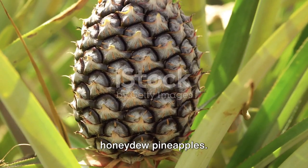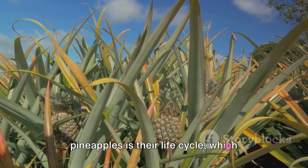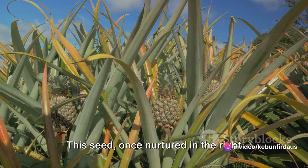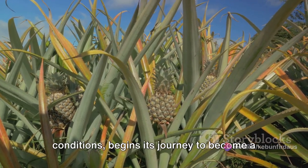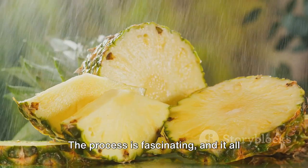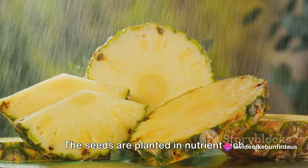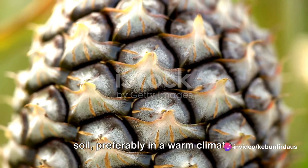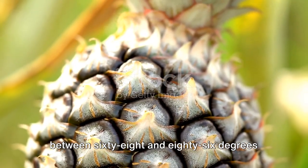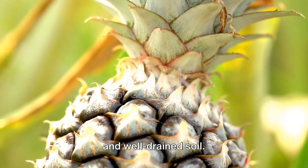Let's dive into the world of honeydew pineapples. One of the unique aspects of honeydew pineapples is their life cycle, which starts with the planting of a seed. This seed, once nurtured in the right conditions, begins its journey to become a fully grown pineapple plant. The seeds are planted in nutrient-rich soil, preferably in a warm climate. Pineapples thrive best in temperatures between 68 and 86 degrees Fahrenheit, with a good amount of sunlight and well-drained soil.